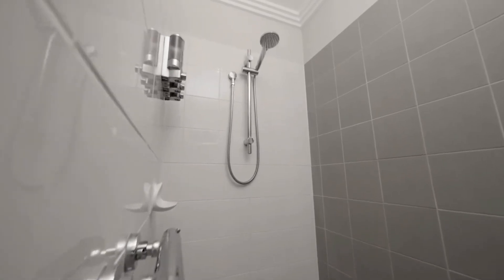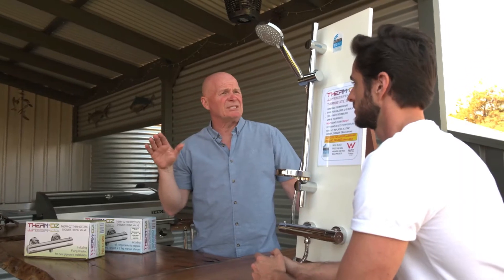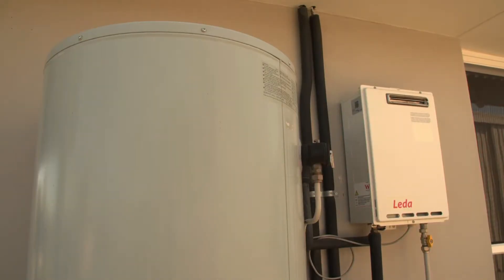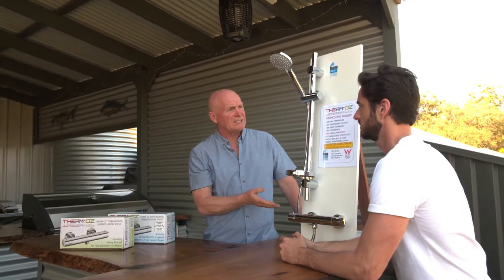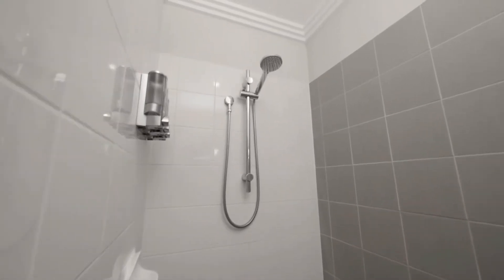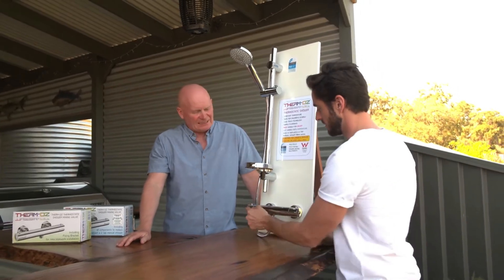What about bacteria? People have tempering valves fitted in their properties which restrict the water temperature to 50 degrees, and then that pipework can harbour pathogens like Legionella bacteria. You can actually run hot water directly to our unit, so it's a really good safety feature. You can run hot water at 60 or 65 degrees to the thermostatic shower without a tempering valve, and that burns off all the pathogens.